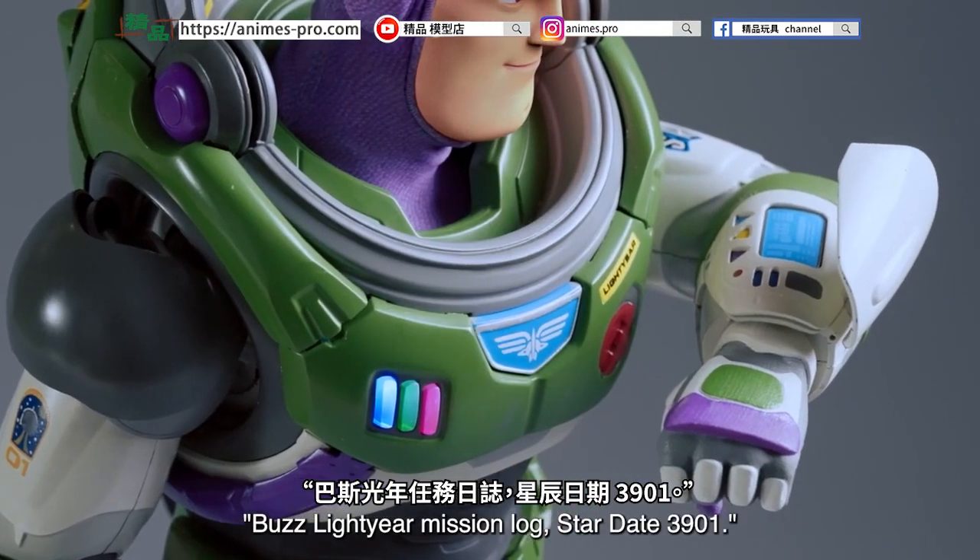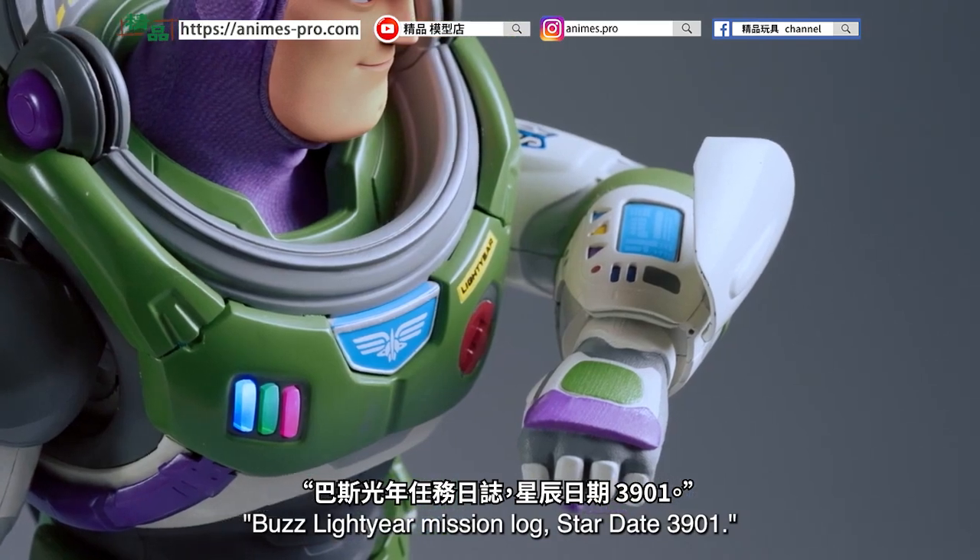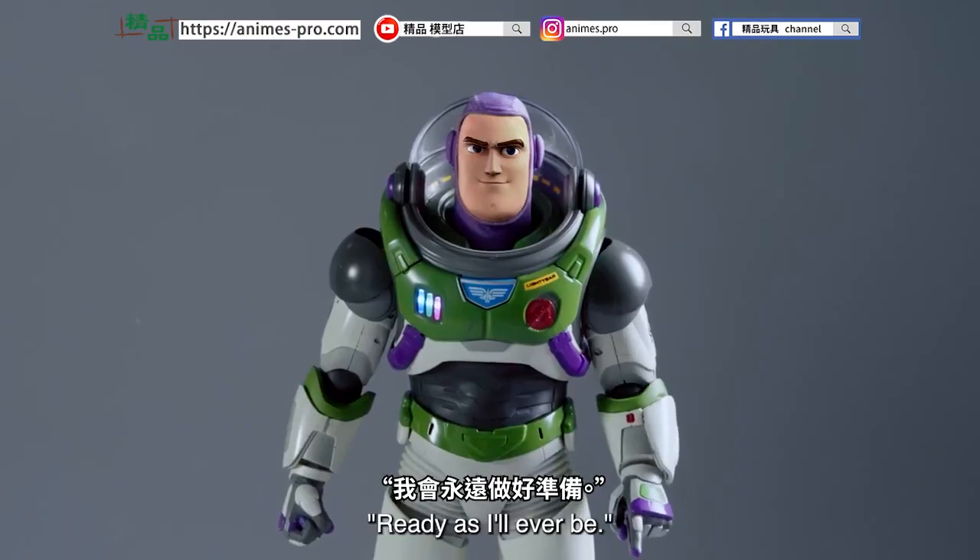Record Mission Log. Buzz Lightyear Mission Log, Stardate 3901. Are you ready, Captain? Ready as I'll ever be. To infinity and beyond.